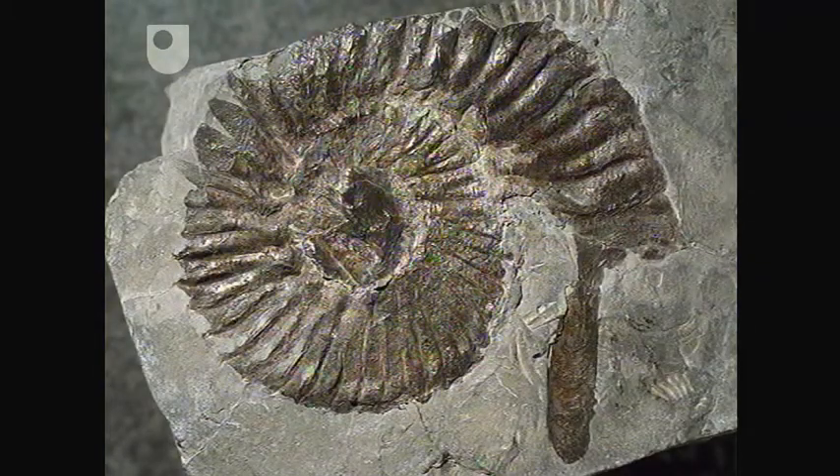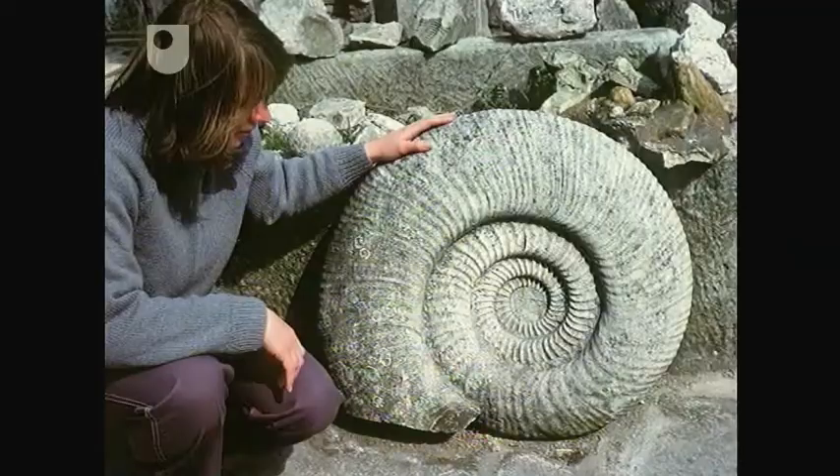This fossil is an impression of an ammonite in the Kimmeridge Shale. And here's another example of an ammonite fossil, which occurs in one of the limestones found in Dorset. Spectacular, isn't it?